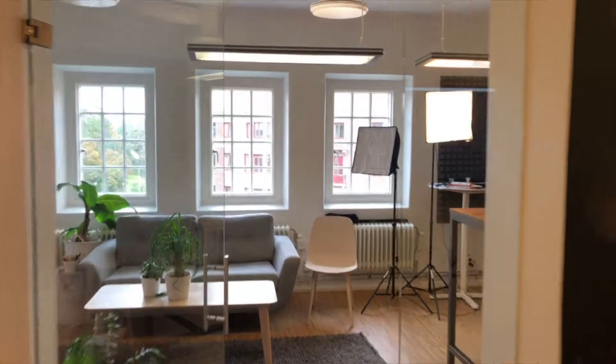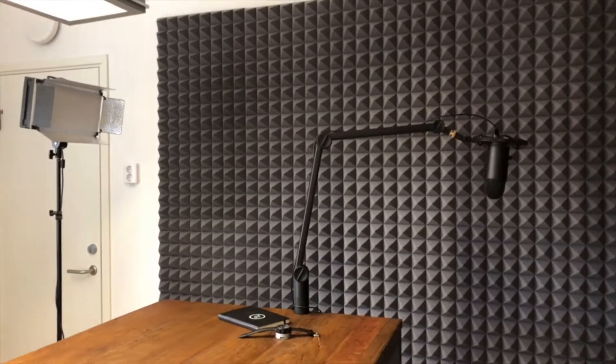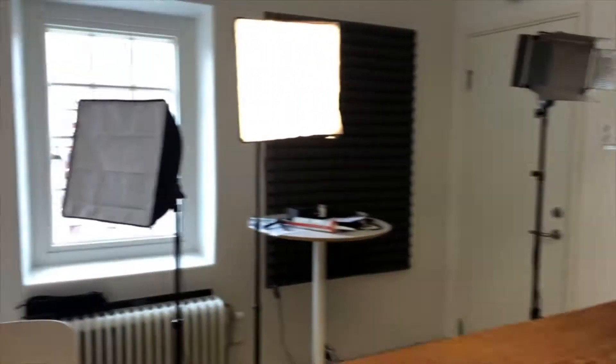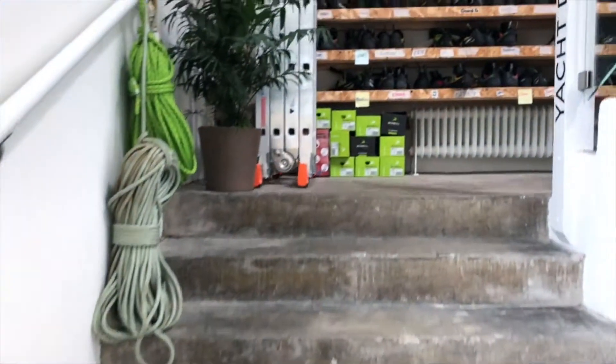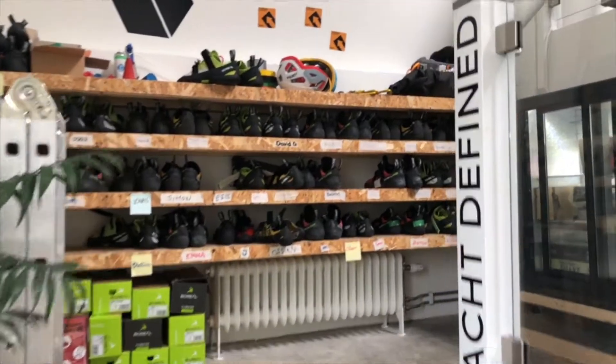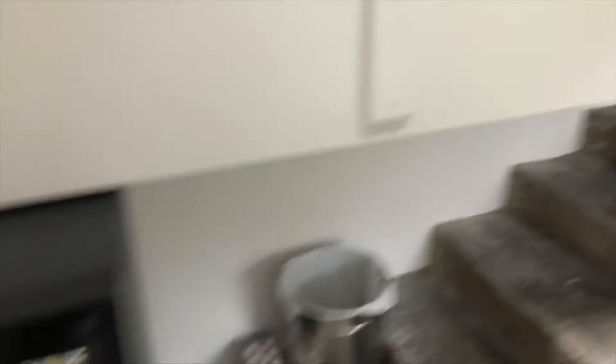The podcast studio we have is nothing too fancy but it really does the trick — we can shoot movies, shoot interviews, and show what we're doing. We also double this room as our strategy room, and right now it's the launch room for the product launch video.